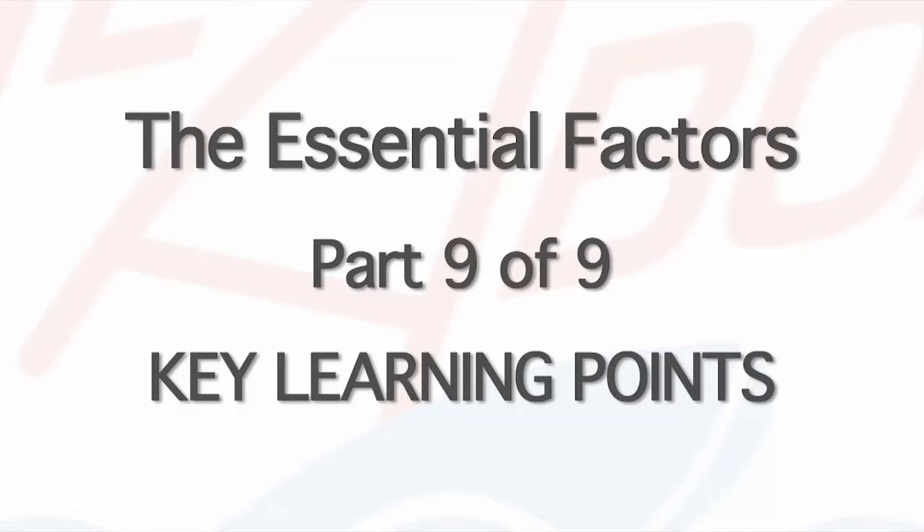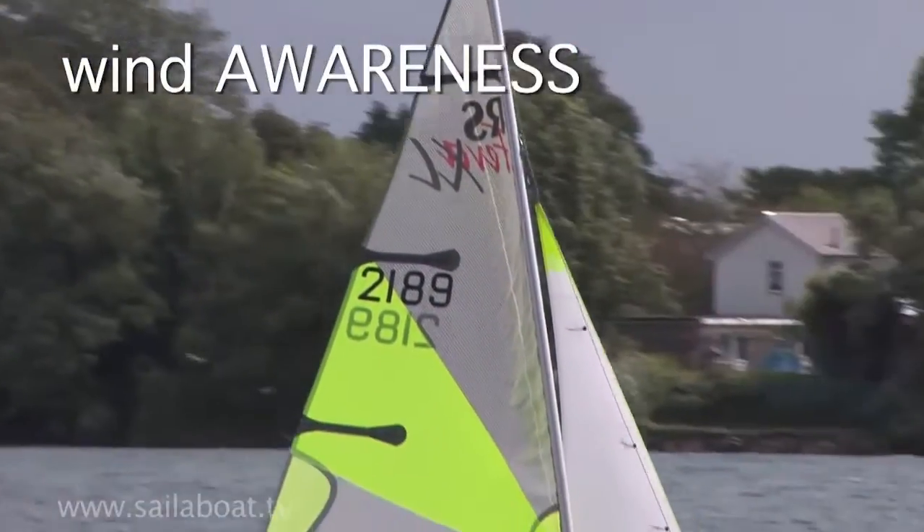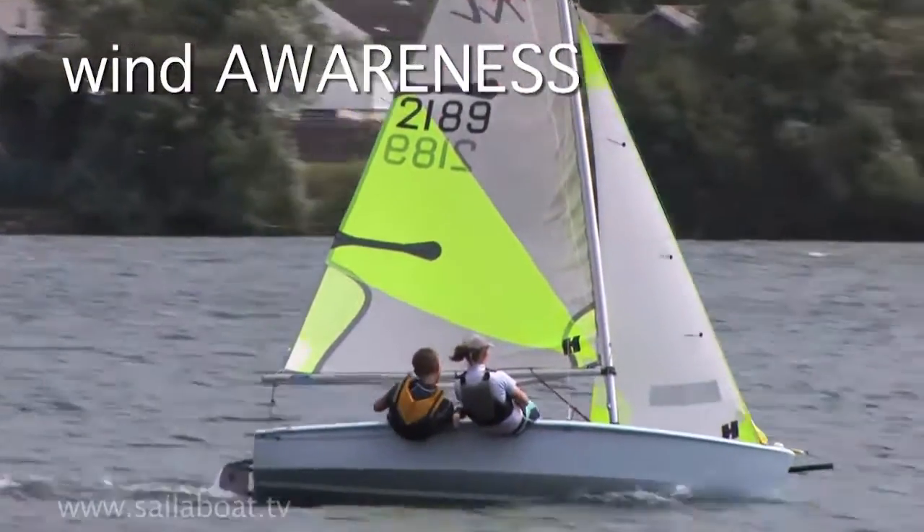Key learning points. Wind awareness. Understanding where the wind is blowing from is the basis of all activities afloat.